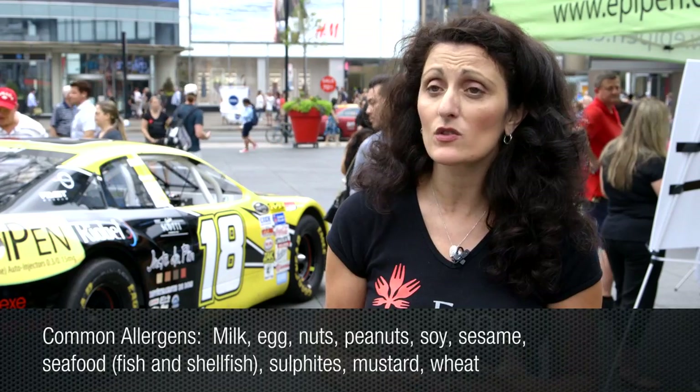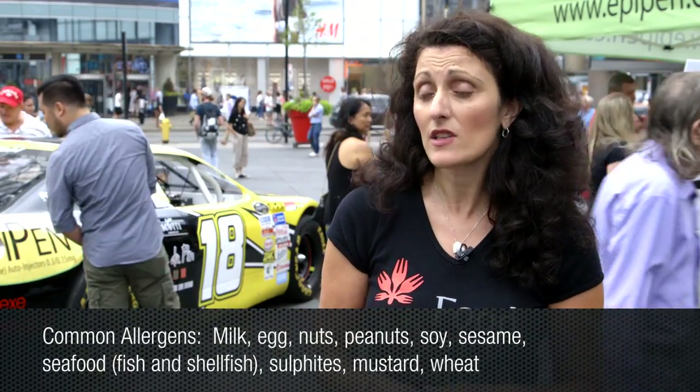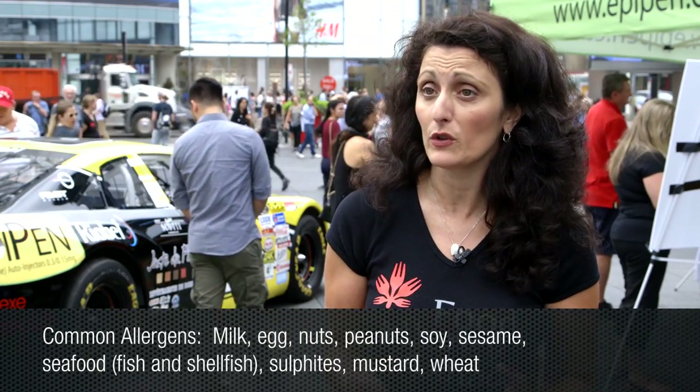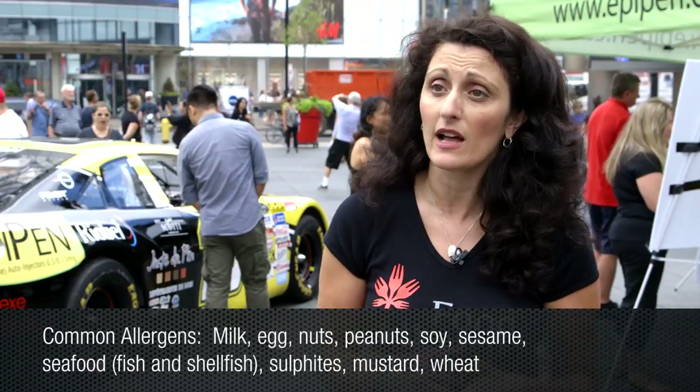Some of the more common foods that people can have allergies to are things like milk and eggs, nuts and peanuts, soy, sesame, seafood including other types of fish, sulfites, and mustard. Someone can be allergic to any particular food, but those are the top ten priority allergies in Canada.